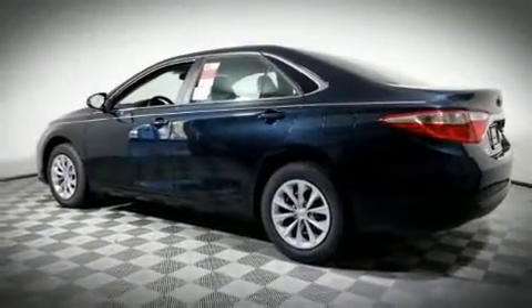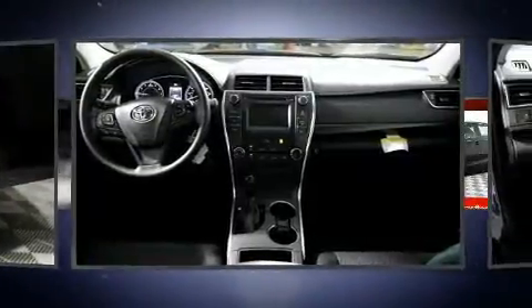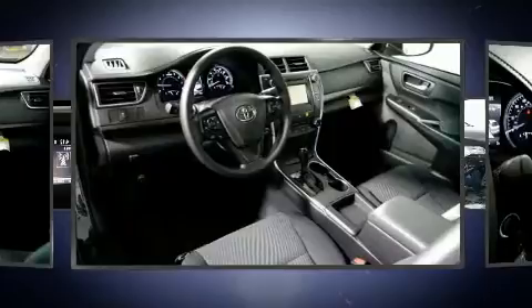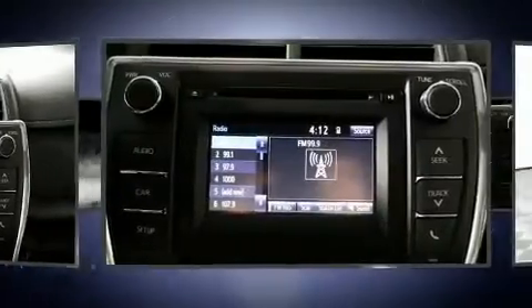Toyota prioritized comfort and style by including a trip computer, an outside temperature display, remote keyless entry, and more. Audio features include a CD player with MP3 capability, steering wheel mounted audio controls, and six speakers providing excellent sound throughout the cabin.